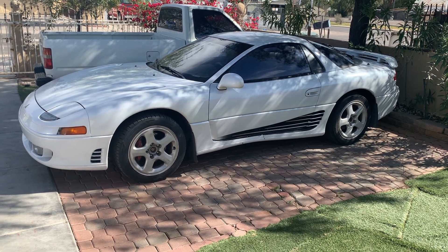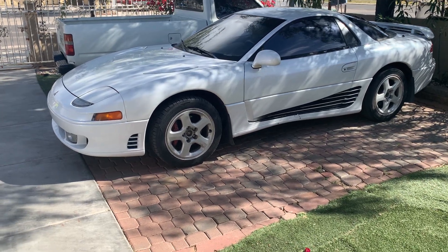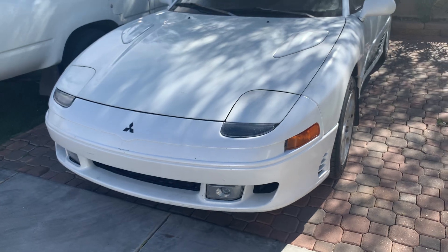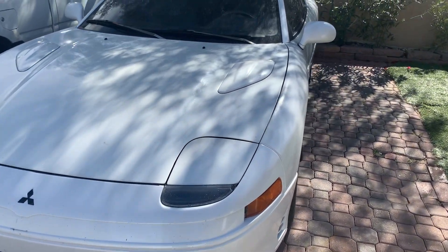Car hoarder here again — I broke my 3000GT VR4 and I'll tell you why. I was gonna do a basic oil change, which I've done a lot before, but I started asking around.